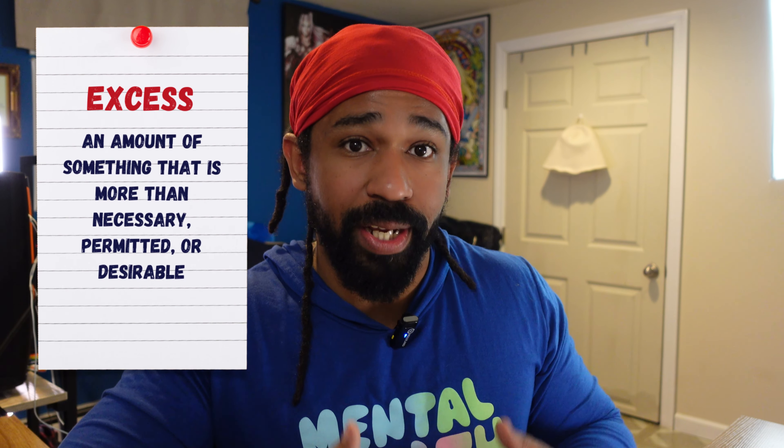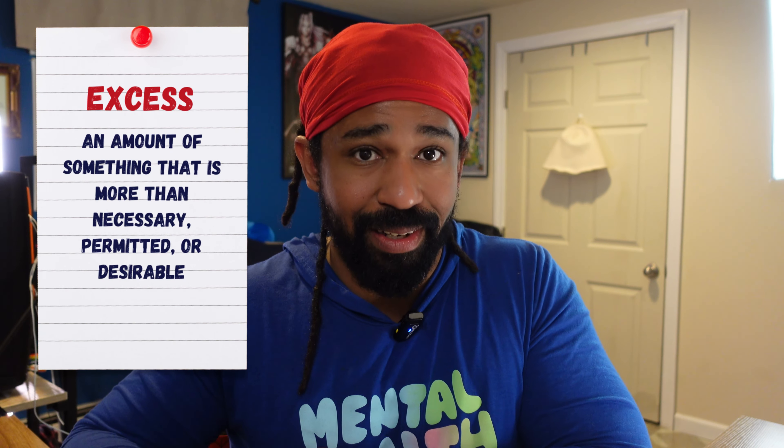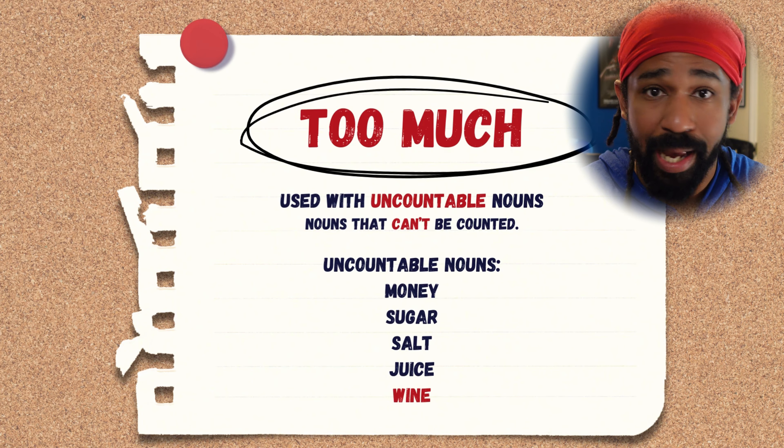Too much and too many are both used when we have an excess amount of something. Excess means when you have more than what is required or needed. The difference between the two is that 'too much' is used with uncountable nouns — nouns that we can't count.